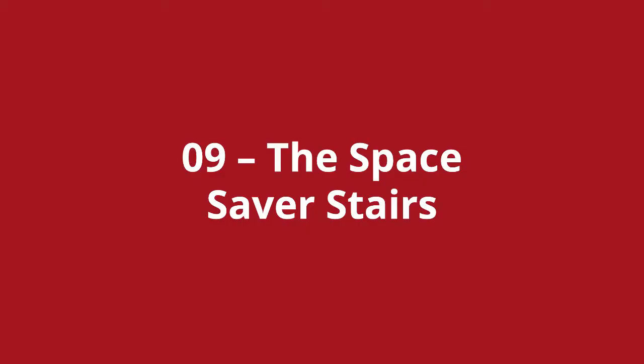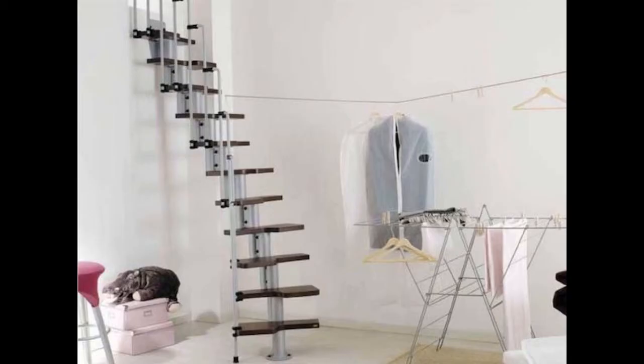Loft stairs number nine is the space saver stairs. If saving on space is a requirement for your loft conversion stairs, then these space-saving designs might be the ticket for you. Granted, they won't win any design awards, but they represent an inexpensive way of saving space with your loft stairs.